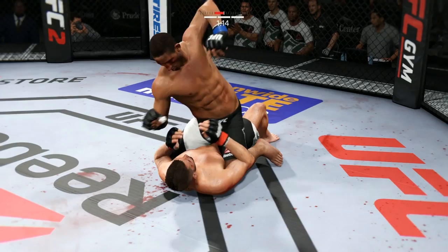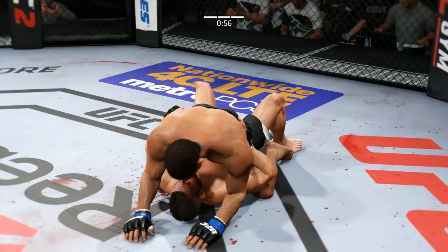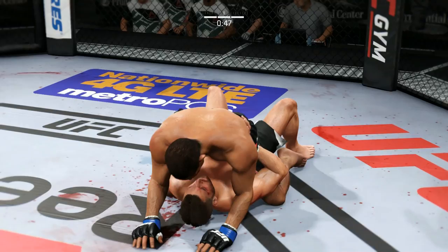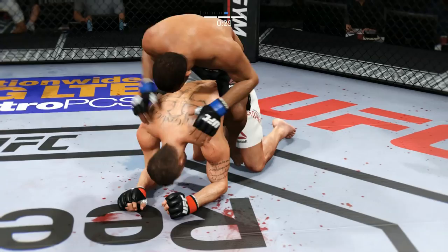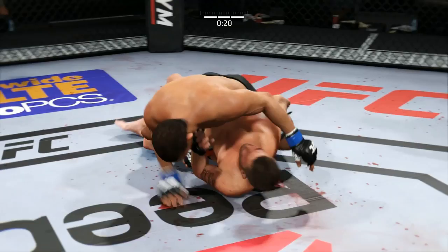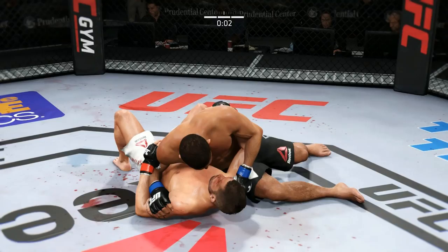That's a nice clean shot. The swelling in his eyes is starting to get worse. Flattens him out — not good. Half guard. Diaz trying to get past the half guard. They go the distance and this fight will go to the judges' scorecards.